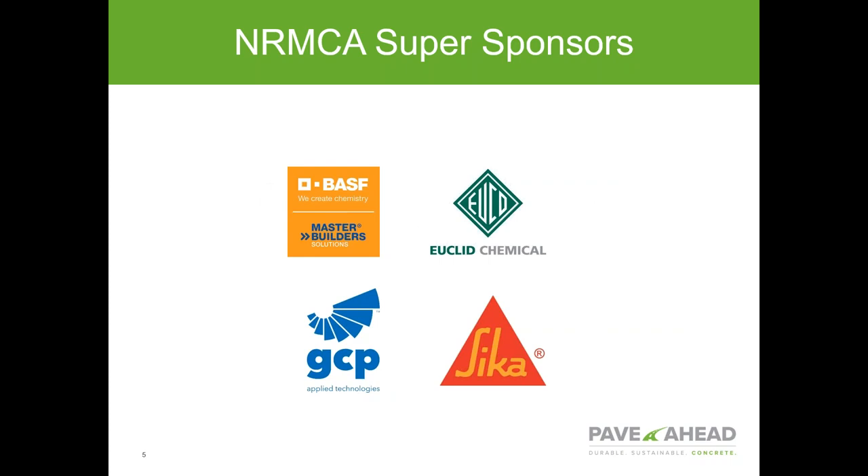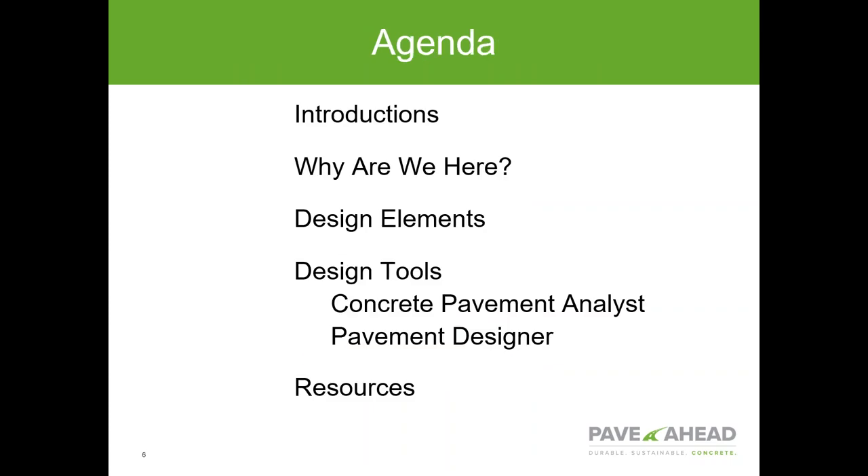I want to take the time to thank our sponsors: BASF Master Builders, Euclid Chemical, GCP Applied Technologies, and CECA. Without their continued support, we at NRMCA wouldn't be able to provide a lot of the resources we do. Our agenda for today: we'll finish introductions of NRMCA and our speaker, then Amanda will talk about why we are here and the reason for this type of presentation.